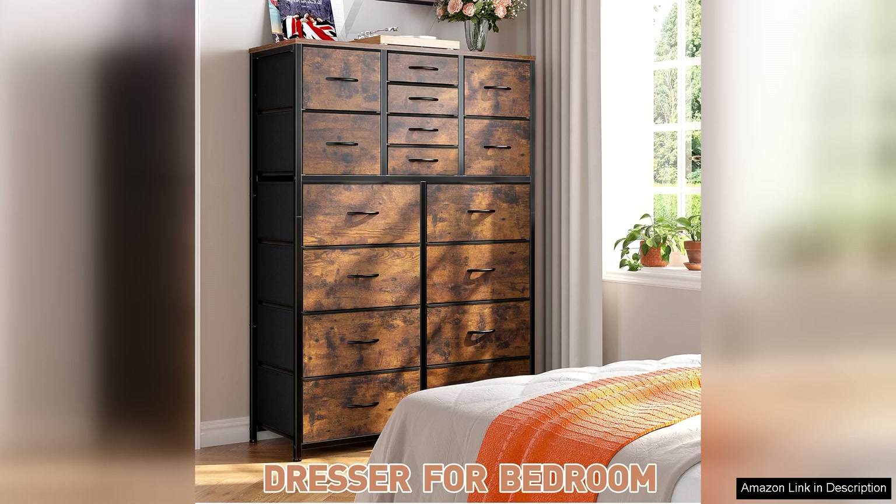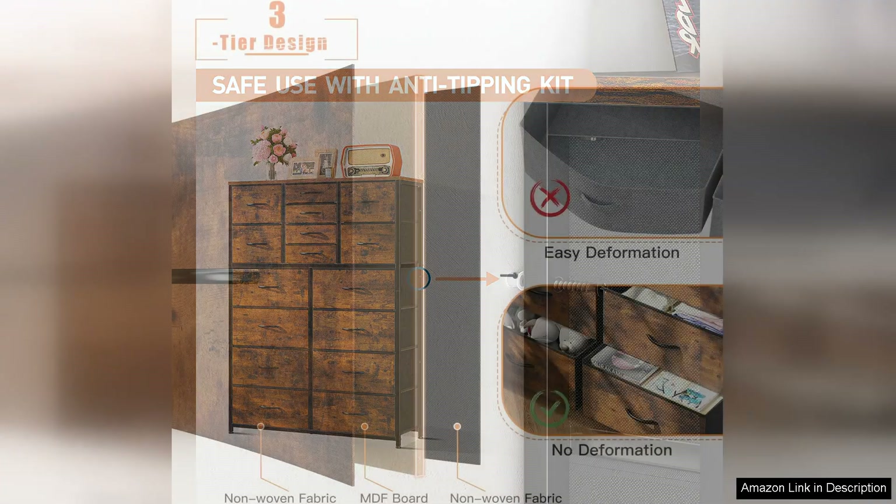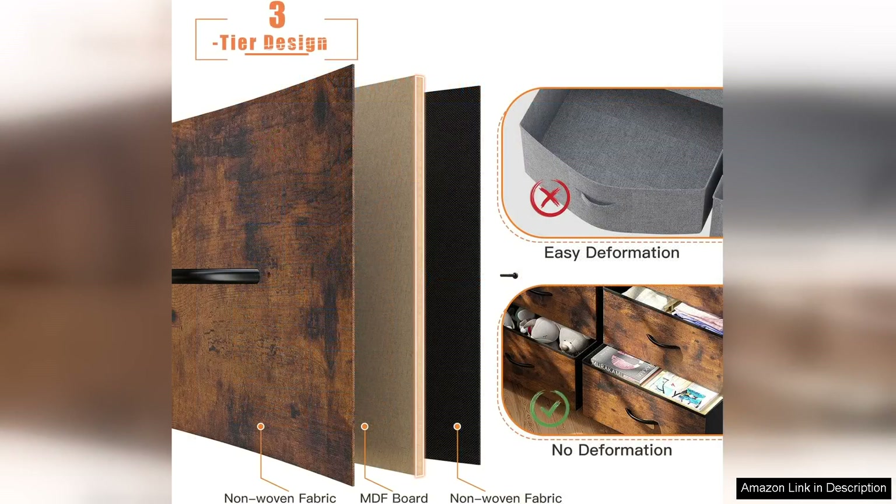Assembly is straightforward with clear instructions that make the process manageable even for those who may not be DIY-savvy. All necessary tools are included, which is a great plus. However, it's worth noting that while the dresser is tall and stylish, it may require a wall anchor for added stability, especially in households with children or pets.